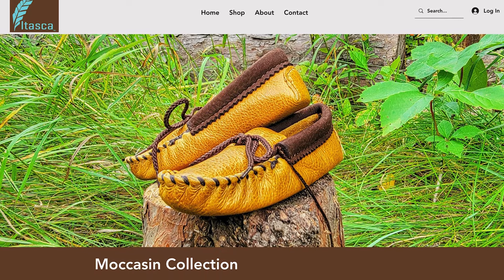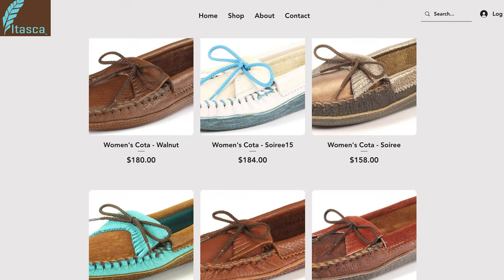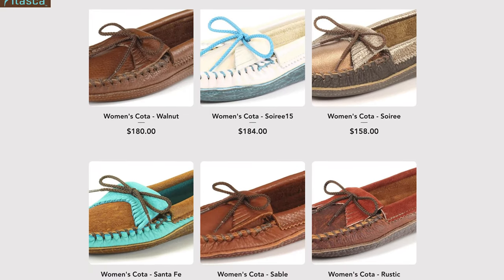Next up is Itasca Leather Goods, based in Lake George, Minnesota, and they make men's leather moccasins. Their uppers are made from full-grain cowhide, and they have a really durable rubber sole as well, so similar to some of the other options mentioned, you can wear them both inside the house and outside. They're a little bit more on the expensive side, but from what I've found, you get what you pay for, and that is durability. These shoes are going to last you a really long time.